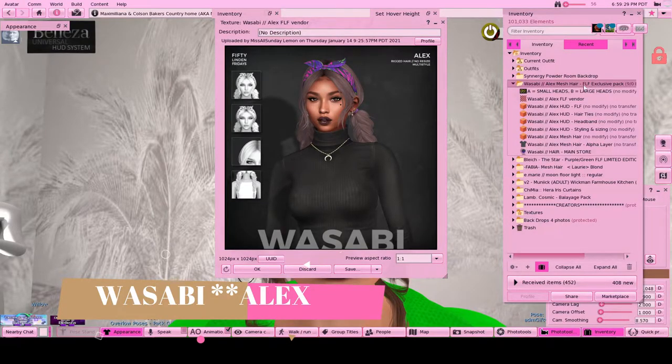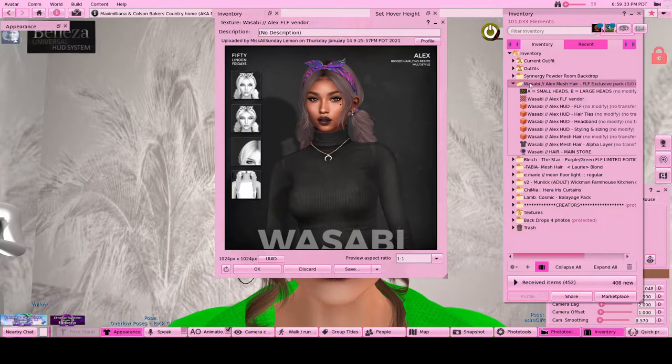Again, got this off one of the 60 Linden sales. Check it out.